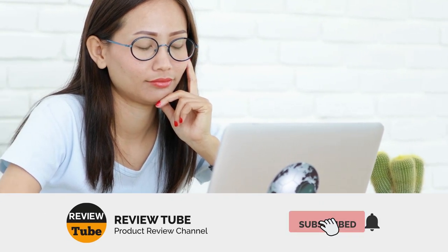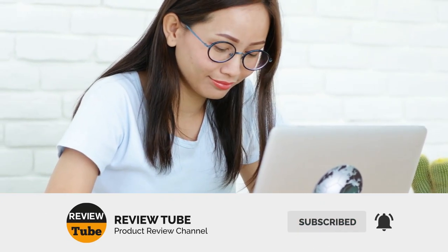If you're not yet part of our growing community, please subscribe to our channel. Don't forget to click the bell icon to get an instant notification when we upload a new product review. Now let's continue.